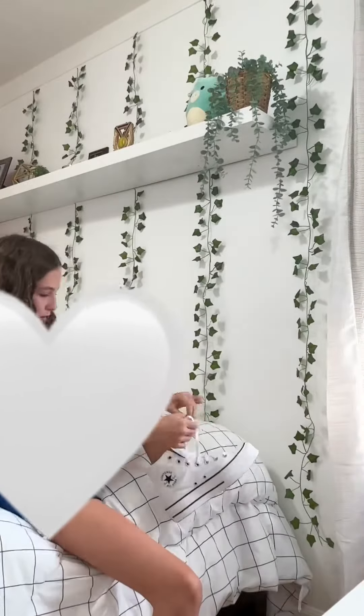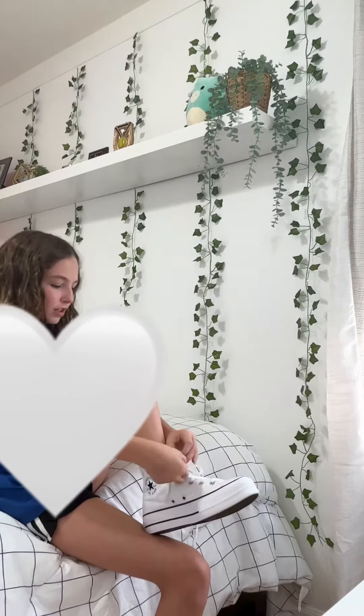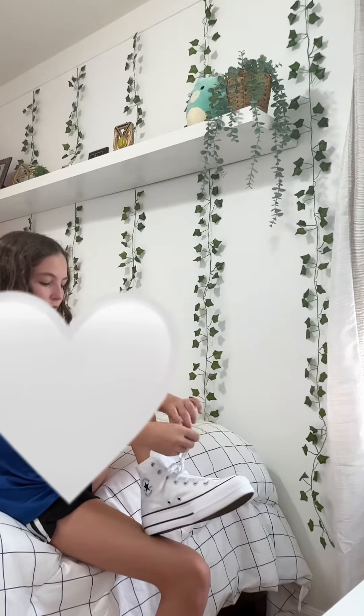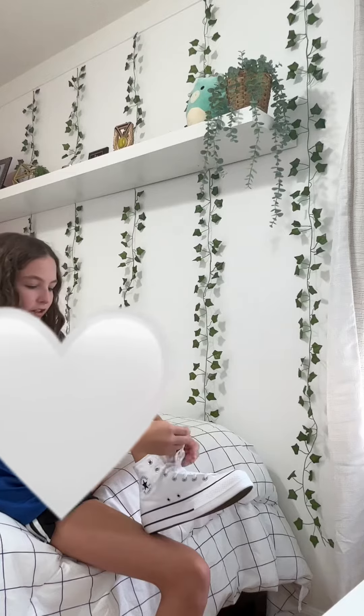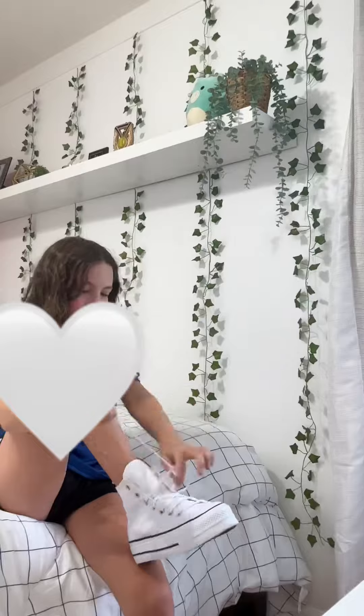From my past experiences, shoes like these were really hard to put on, but these were surprisingly easy — and they're not even worn yet, so they're not stretched out or anything. I could just put them on really easily. Oh my gosh, they're so cute! They make me a little bit taller, which I love because I'm really short.